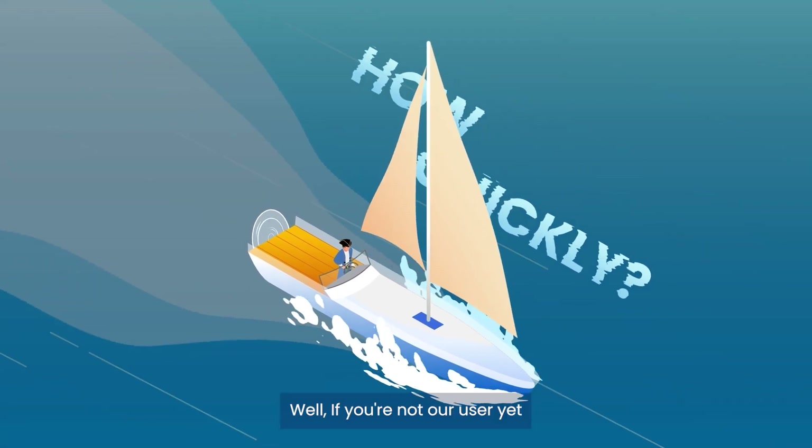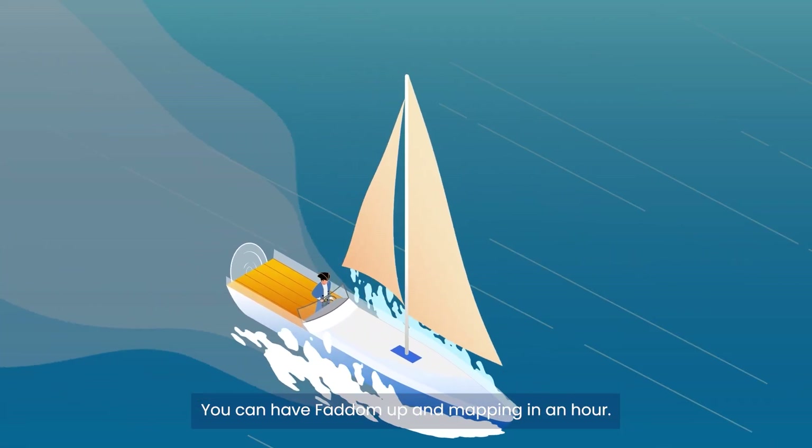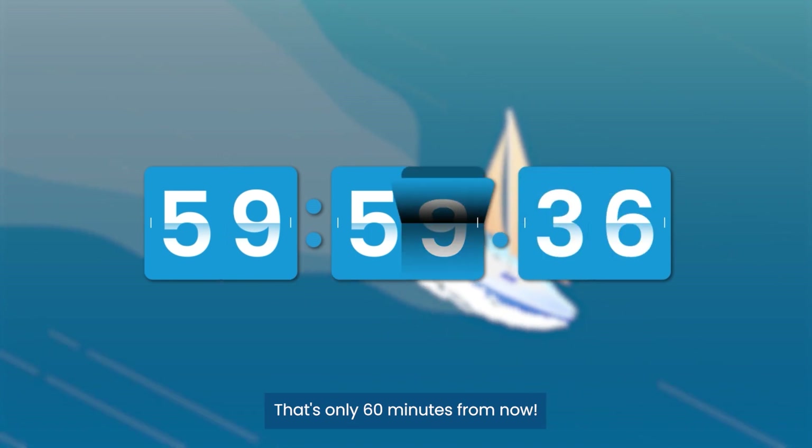How quickly? Well, if you're not our user yet, you can have FATIM up and mapping in an hour! That's only 60 minutes from now!